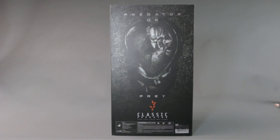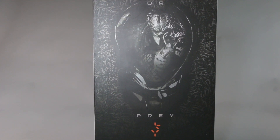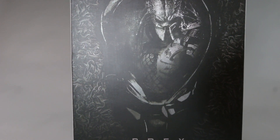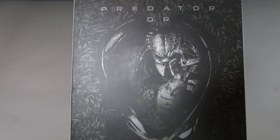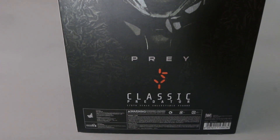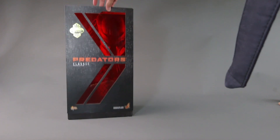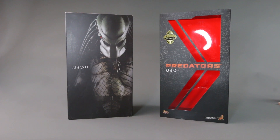I regretted selling this figure. Anytime it's a classic, you must own it — especially since they're continually going to make more Predators. I don't know if they're going to make another Classic Predator, but one thing I regretted about selling this is it comes with a lot. Even if they make another one, I don't know if it's going to come with this many accessories.